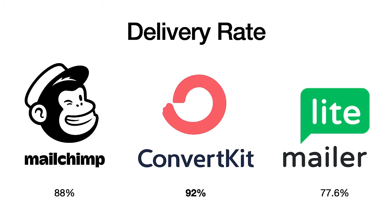First is delivery rate — how likely is the service to deliver to your inbox? As you can see, ConvertKit scores the highest, followed by MailChimp, followed by MailerLite. This is based off the averages of the last three years on emailtooltester.com.